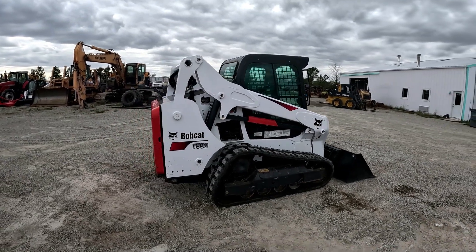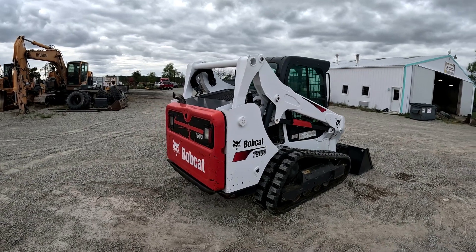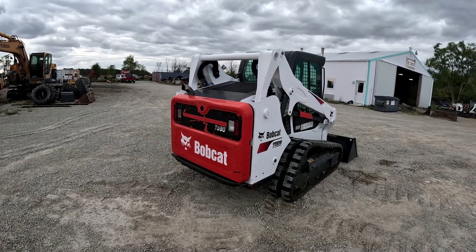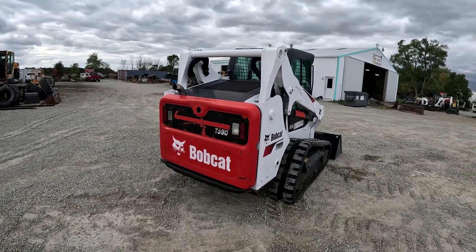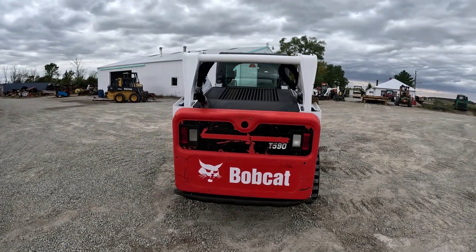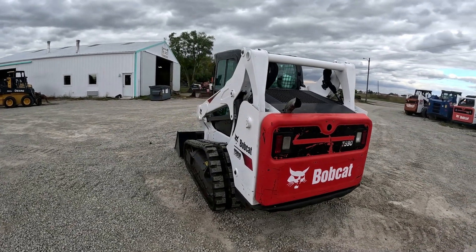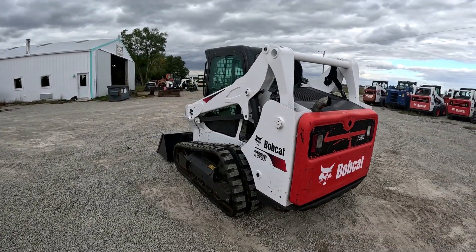Like I said, this is a 2018 Bobcat t590 — cab, heat, air, sticks and pedals controls, power Bob-Tach, deluxe panel, 2,100-pound lift capacity. This one has 2,818 hours. It's a very nice machine.